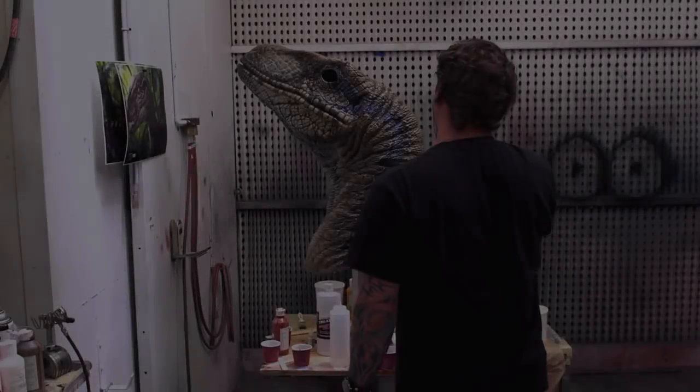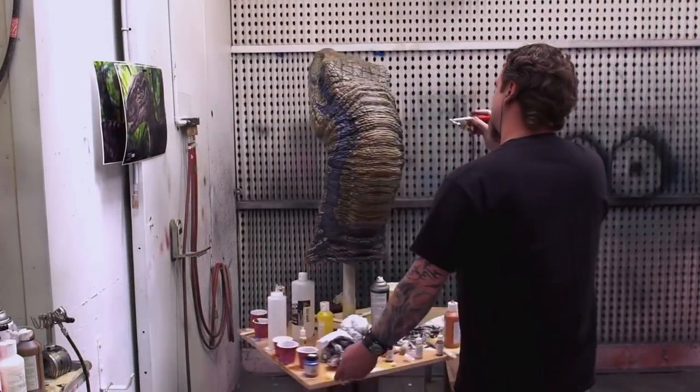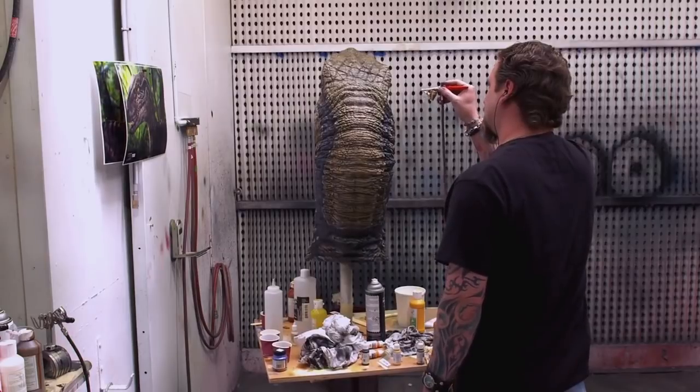We all know it took the fourth film in the Jurassic Park franchise a long time to hit the big screen. And in those 14 years of development hell, a lot of different ideas were thrown around on what the movie should eventually be. Sometime around the early 2010s, Steven Spielberg finally felt confident enough to begin real work on the fourth chapter of the saga.